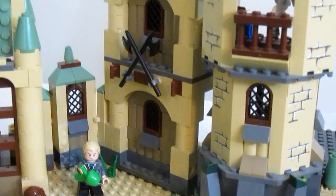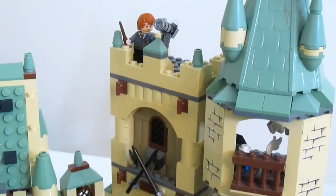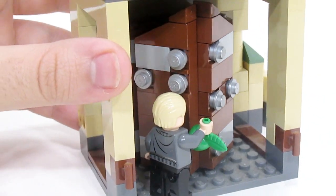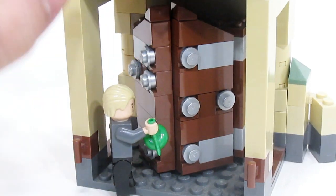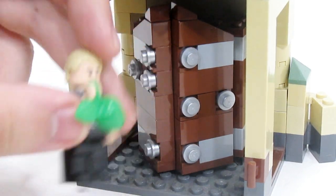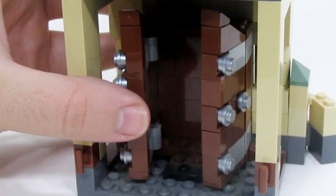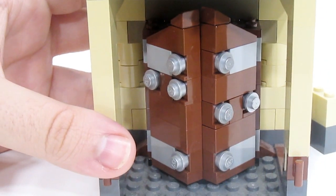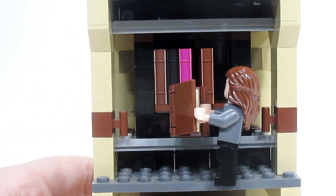Both of those minifigs actually go along with what's inside this next tower, which is the Astronomy Tower. The first thing inside is another form of the Room of Requirement, and this form has the Vanishing Cabinet. You can see Draco is here with his apple, trying to send it to Borgin and Burkes. This does open up, and I know it's not 100% accurate with the location, but I had to include it since it's such a cool build.